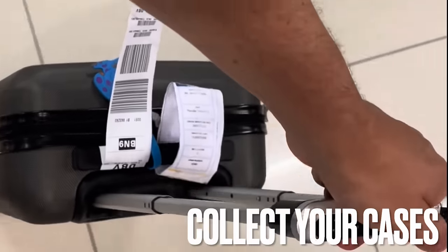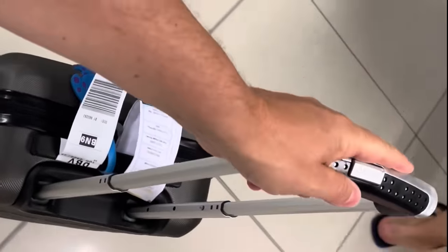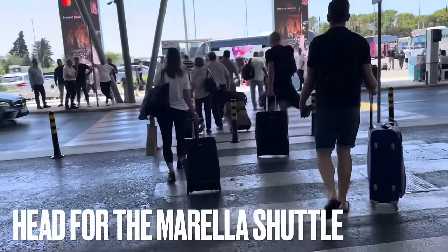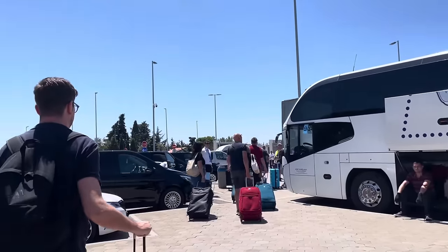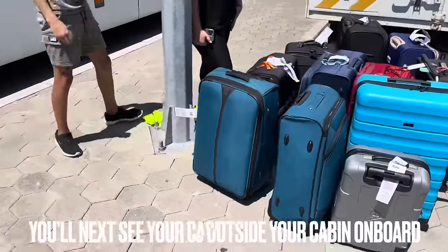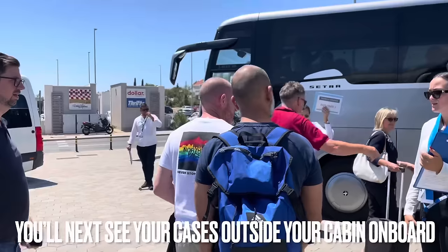Welcome to Dubrovnik, Croatia. Just a small word of warning: you do need to collect your cases as you come through, then you'll be directed to the cruise terminal shuttle. Go straight ahead and leave your cases just before boarding the shuttle to the terminal. Welcome to the shuttle bus — all the way to the terminal!